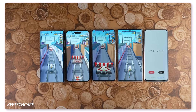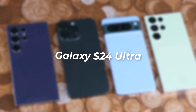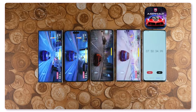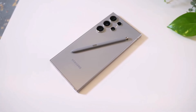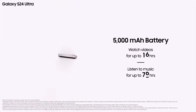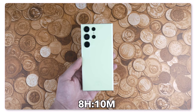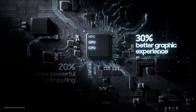Recently, a fellow YouTuber named ZTechCare did a test to see which phone has the best battery life, testing the Samsung Galaxy S24 Ultra, Pixel 8 Pro, iPhone 15 Pro Max, and the older Samsung S23 Ultra. They used different apps: YouTube, Facebook, a racing game called Asphalt 8, and a tough test called 3DMark. Even though the Galaxy S24 Ultra has the same size battery as the S23 Ultra — both at 5,000 mAh — the S24 Ultra did much better, lasting almost 11 hours, while the S23 Ultra only lasted 8 hours and 10 minutes. This big improvement is because the S24 Ultra has a better chipset and fine-tuned software.